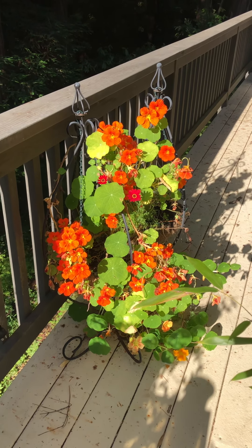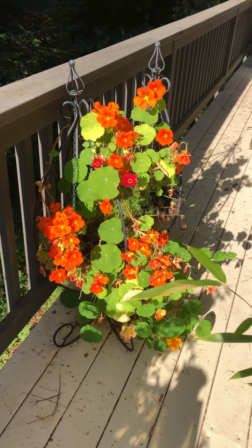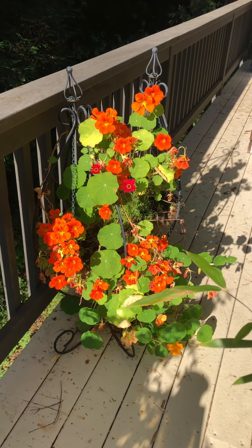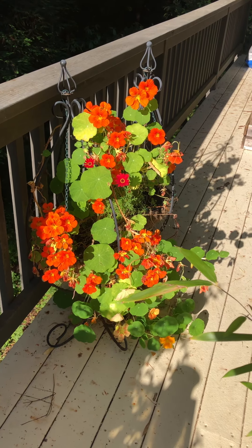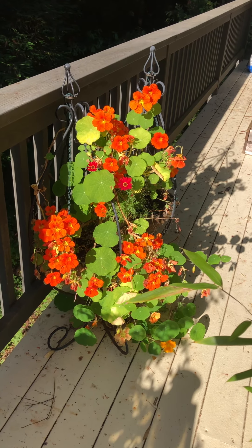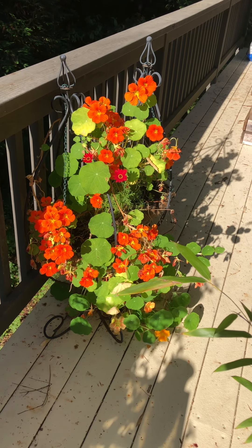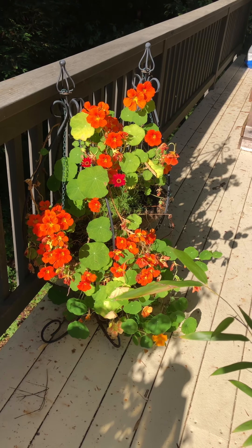Hey, welcome to my channel, or welcome back if you're a subscriber. Thank you really from the bottom of my heart. This video is going to be about nasturtium. A lot of people don't know that nasturtium are amazing in the garden for many many reasons.